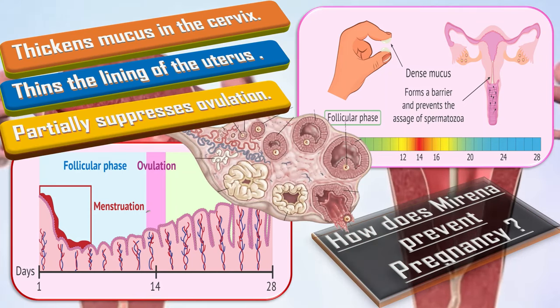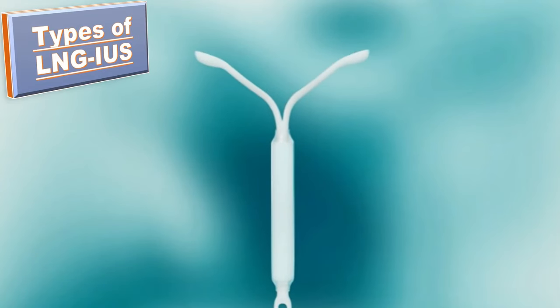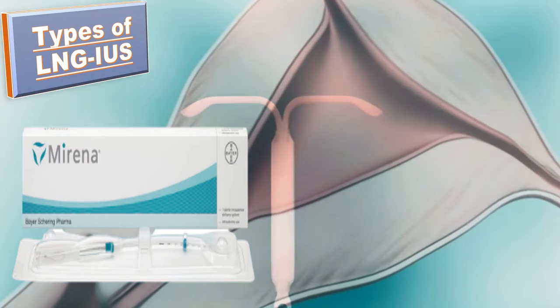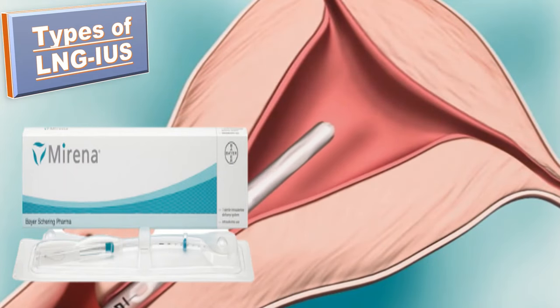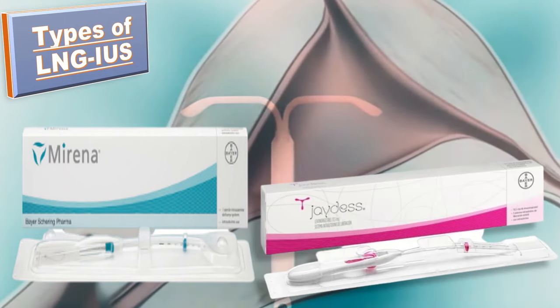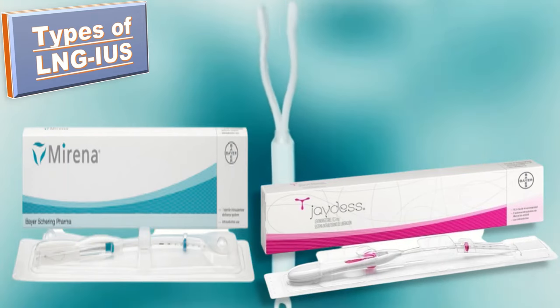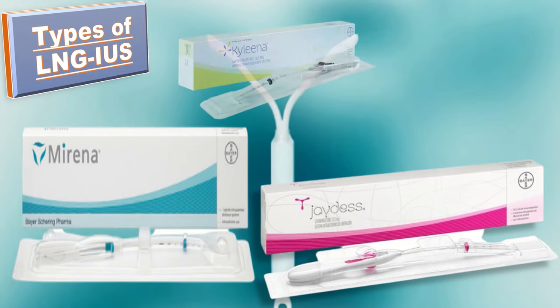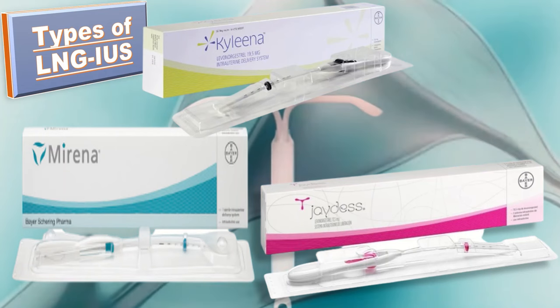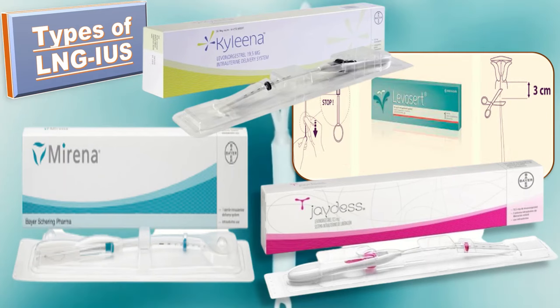As we are discussing Mirena, it's a good idea to talk about other levonorgestrel intrauterine systems as well. These include: first, Mirena — a 52 mg levonorgestrel IUS licensed for five years of contraception, but for heavy menstrual bleeding (HMB) it is licensed for four years for endometrial protection. Next is Jaydess — 13.5 mg levonorgestrel, licensed for contraception for only three years. Next is Kyleena — 19.5 mg levonorgestrel, licensed for contraception for five years. And the last one is Levocert — 52 mg levonorgestrel, licensed for six years for contraception and five years for HMB.